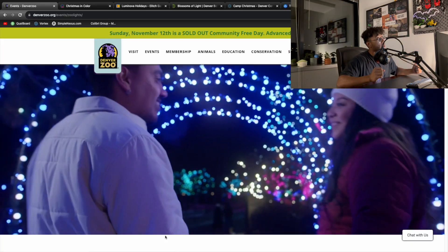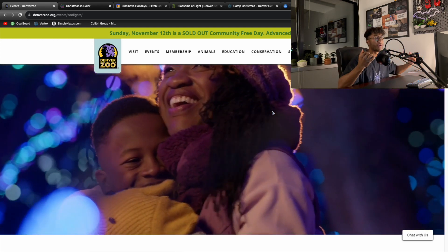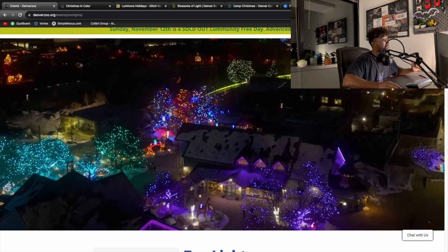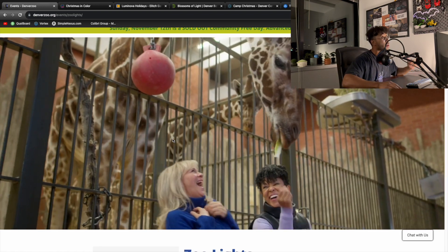One of the very first things I want to talk about is Denver Zoo Lights. Denver Zoo Lights is where the Denver Zoo pretty much puts up so many LED lights. You can walk around the zoo and see some really cool things. If you see the video right now, you can see the whole zoo lit up with all the trees. They have animal lights — everything is super cool.